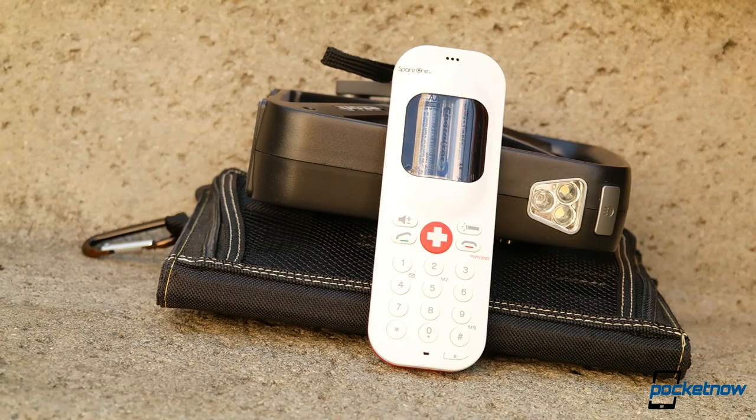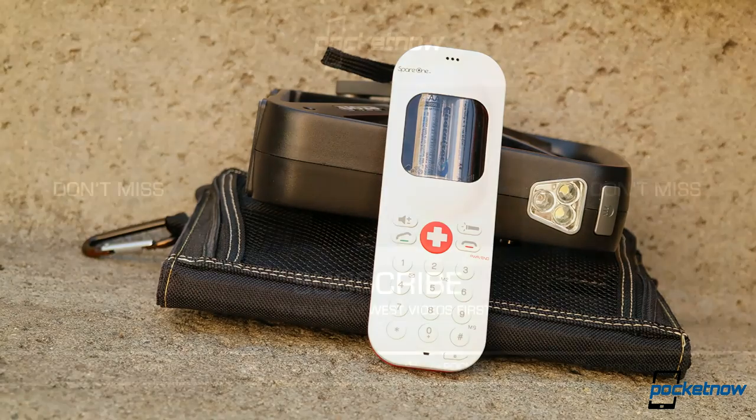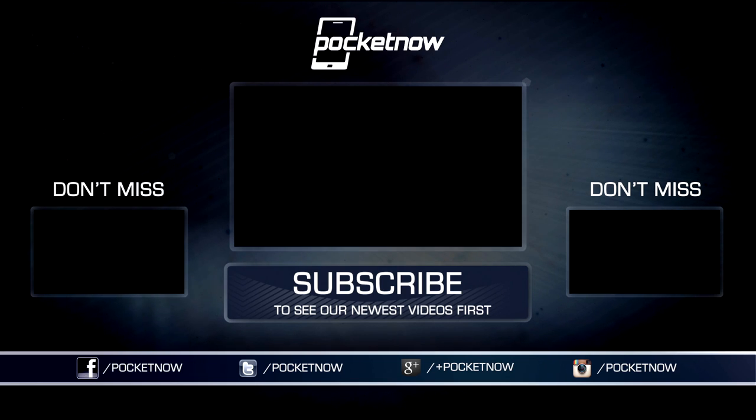As always, thanks so much for watching. Be sure to subscribe to this channel for more reviews like these, and hit that thumbs-up button for a little extra positive reinforcement. For Pocketnow, I'm Juan Carlos Bagnell. You can chat me up on Twitter and Instagram as SomeGadgetGuy, and I will catch you all on the next review.